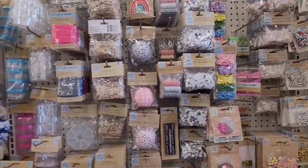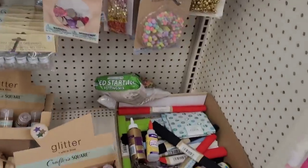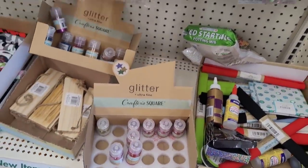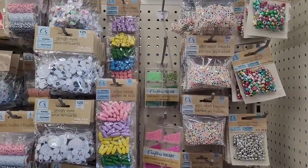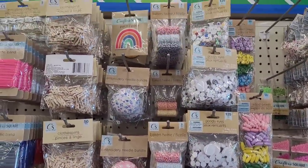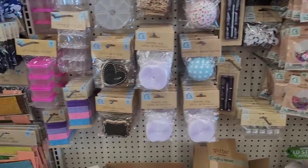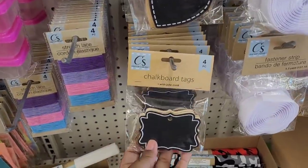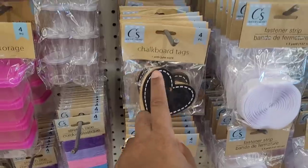Over here is the craft section. They have changed things tremendously around in here. Here's some cloth, glitter, beads, googly eyes, and baker's twine. Embroidery needle bundles, I see the patches that we've seen, fashion strips, craft knife sets, chalkboard tags — ooh, I see some new cloth! I don't think I've seen that shape for the chalkboard tags — I've seen these all the time.